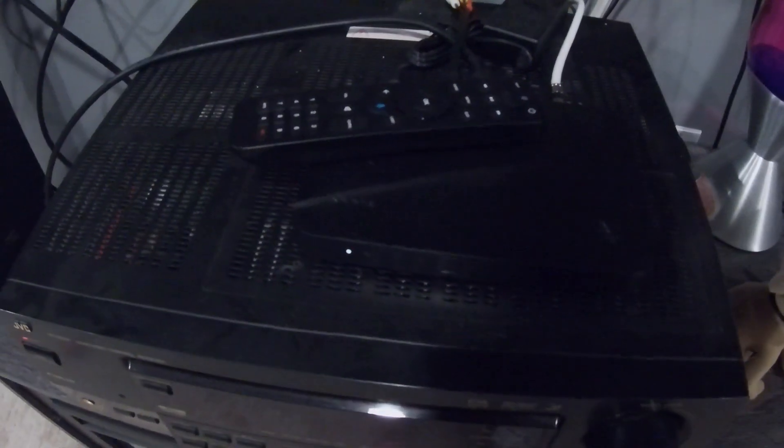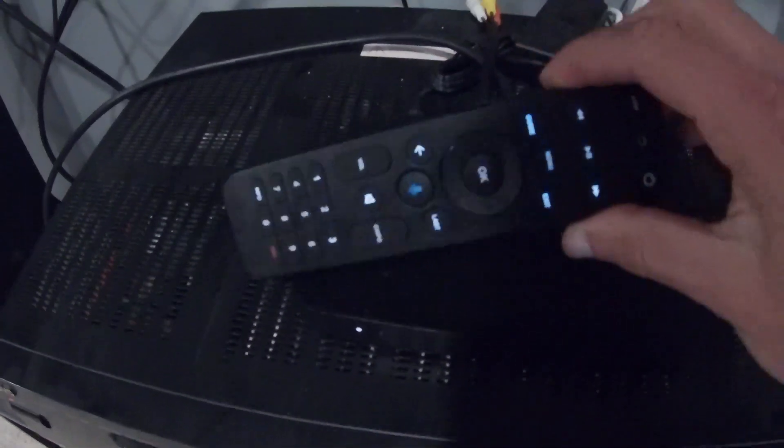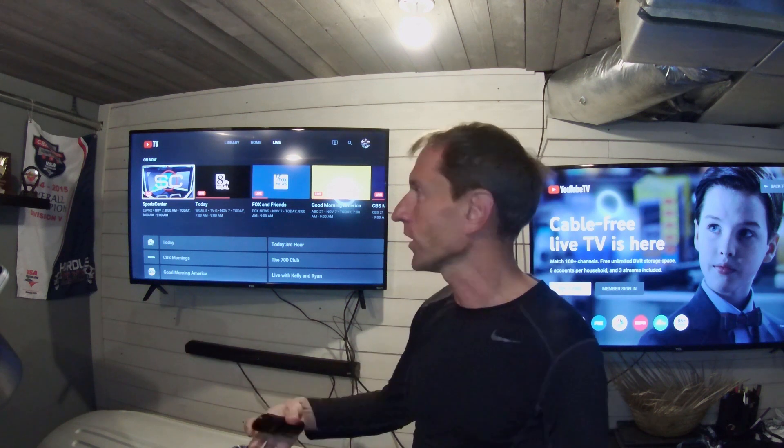One of the major advantages of switching to YouTube TV is you no longer need cable boxes. You don't have to pay for cable boxes anymore — that's how you get a lot of the savings. As long as you have a smart TV, you could have several smart TVs in your house and run all the cable through them. It's the same channels you get from any other cable company.